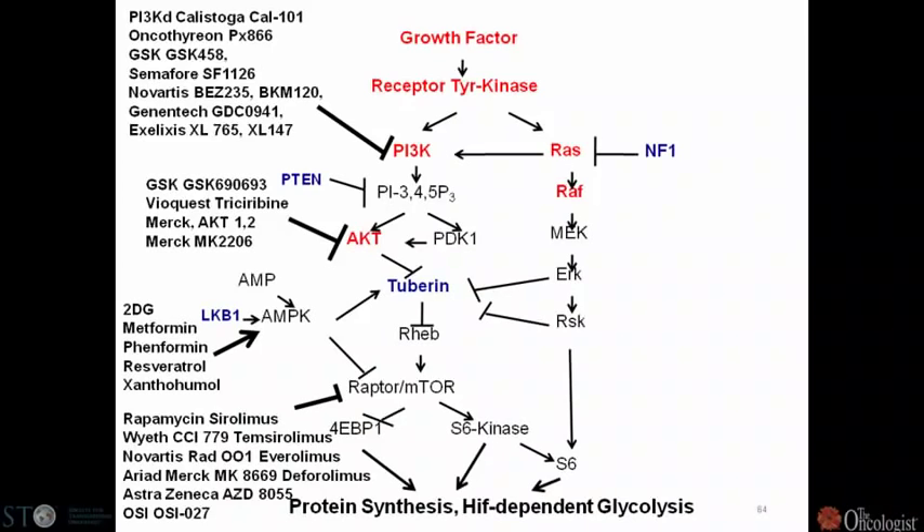Early trials with mTOR inhibitors are already looking interesting in endometrial disease, so we have a lot of optimism that targeting this network is going to be useful.